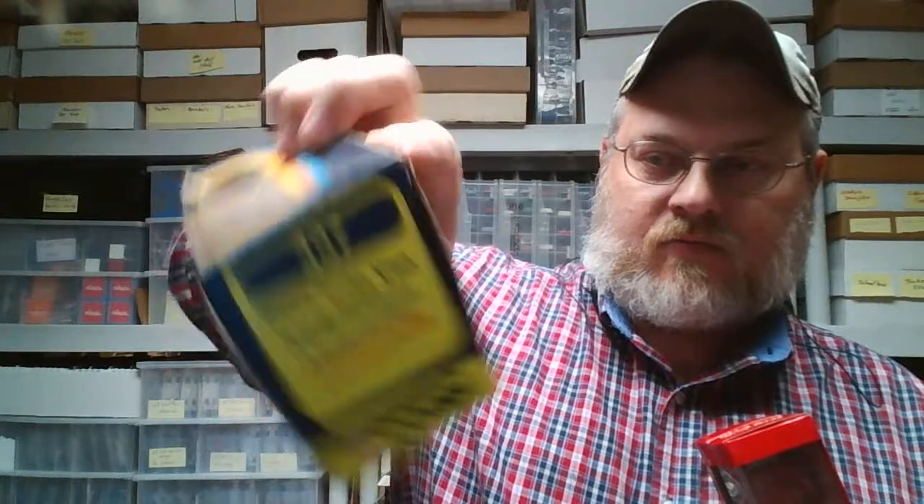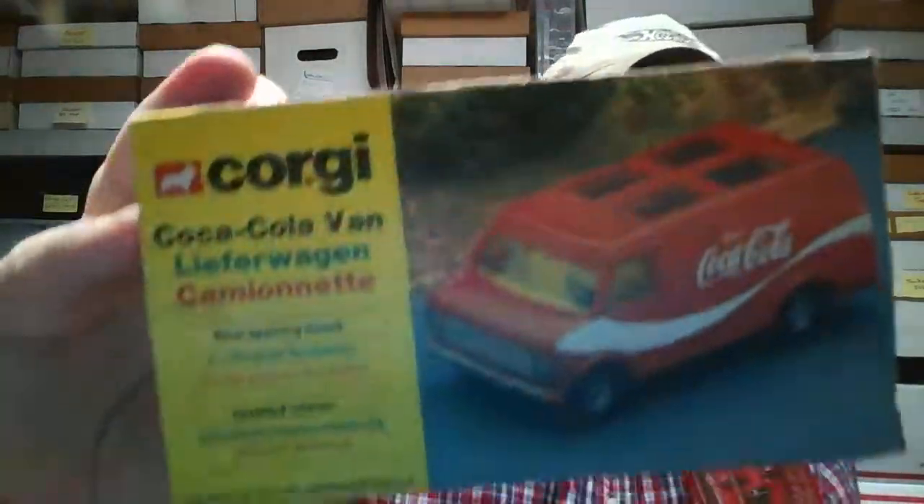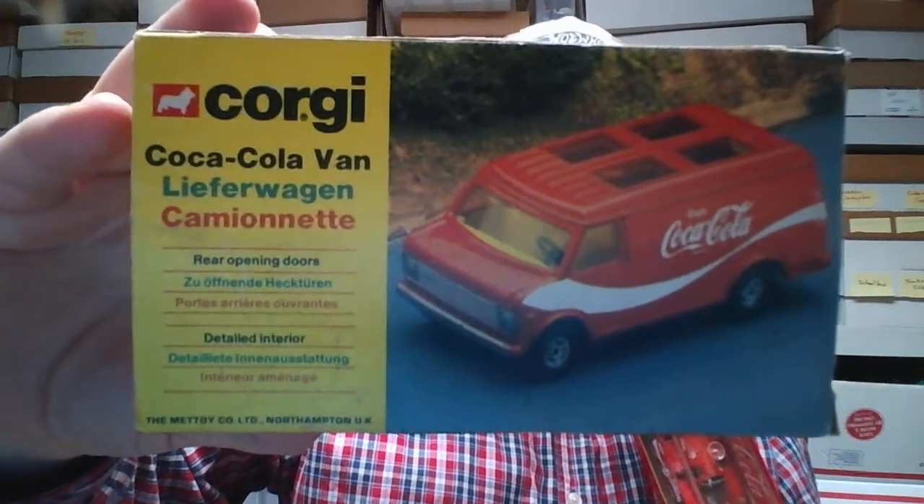That's about it — one more thing. Corgi Coca-Cola van — really cool. It's got other languages written on there.